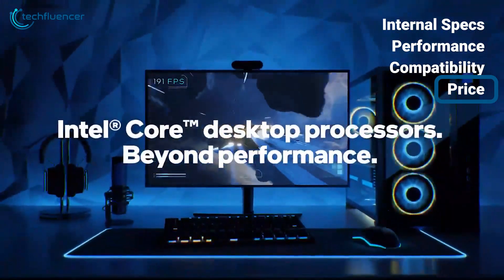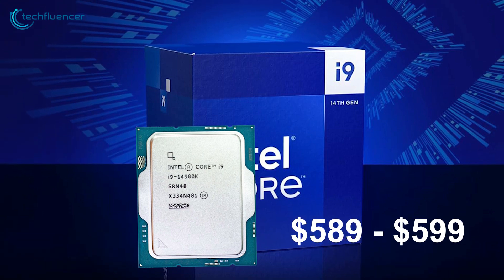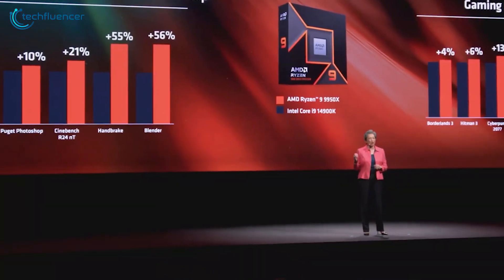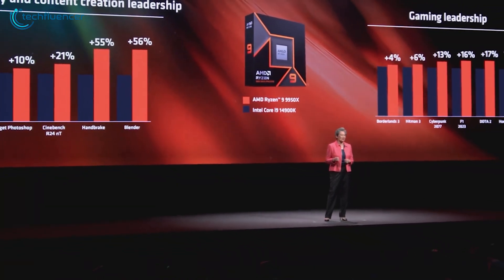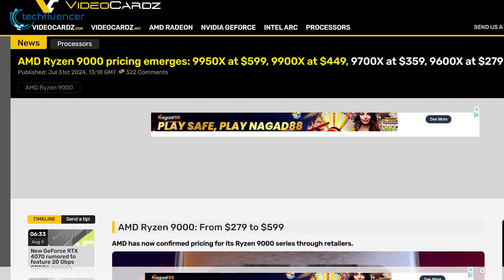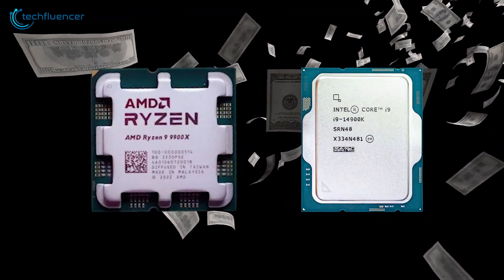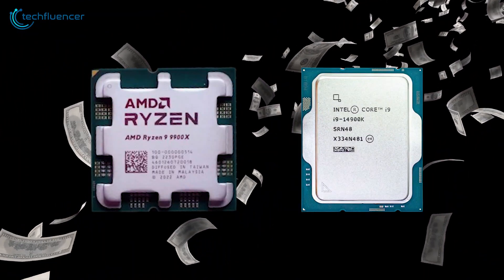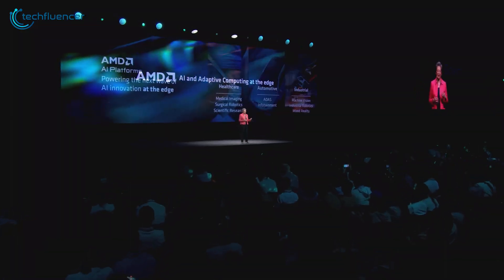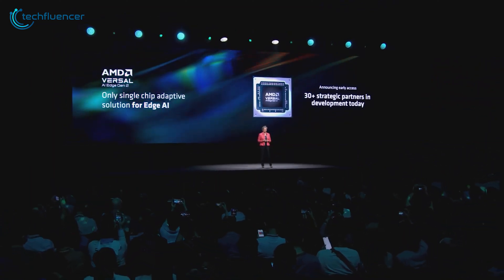Here's where things get tricky. The Core i9-14900K is priced between $589 to $599, which is a substantial investment for any PC builder. AMD hasn't released pricing information for the Ryzen 9 9900X yet, but according to estimates, pricing for the 9900X is expected to be somewhere near $449. Without confirmed pricing, it's challenging to declare a definitive winner here. However, AMD's pricing strategy typically offers good value, potentially making it a more cost-effective choice.